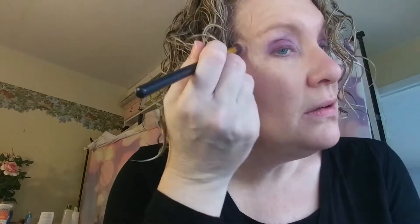Blush done, now highlighter. I grab my highlighter brush — something very similar to a blending brush. I'm going to use the highlighter called Midnight Kiss from the Laura Geller palette, going right above the cheekbone and in the brow bone area.